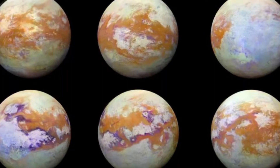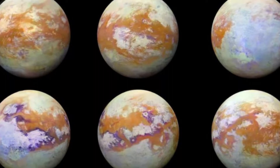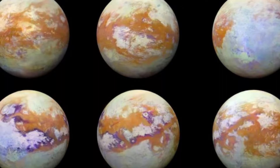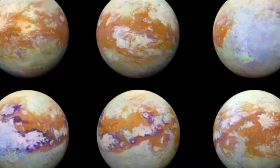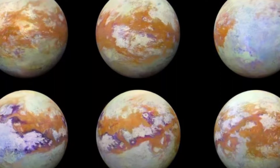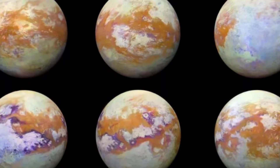Because Titan's sediments are theorized to be made from solid organic compounds, they should be far more fragile than the silicate-based sediments found on Earth. Thus nitrogen wind and liquid methane should wear Titan's sediments down to fine dust, which wouldn't be able to support such varied structures.